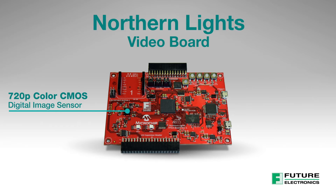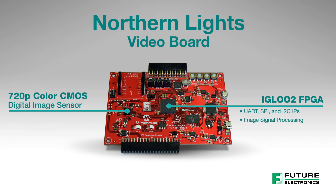The video board captures images with a 720p color CMOS digital image sensor. It features a Microchip 28K logic element Igloo 2 FPGA, including multiple communication interfaces, image signal processing, a convolutional neural network for digit recognition, and a soft RISC-V processor to configure CNN weights and image output to the OLED panel.